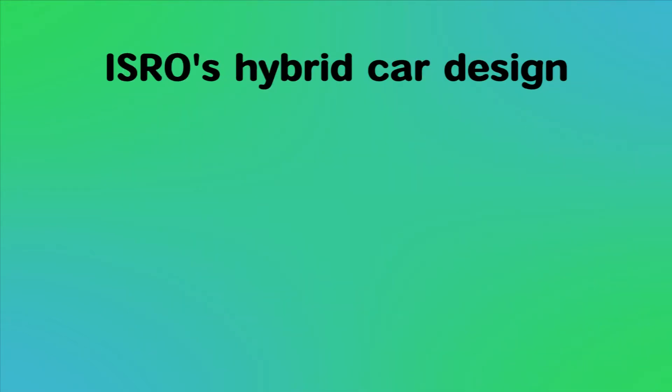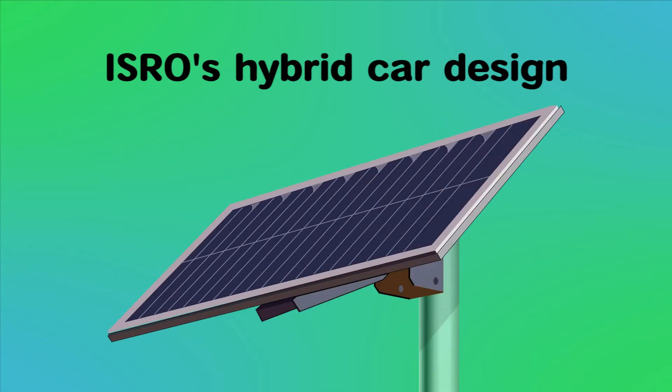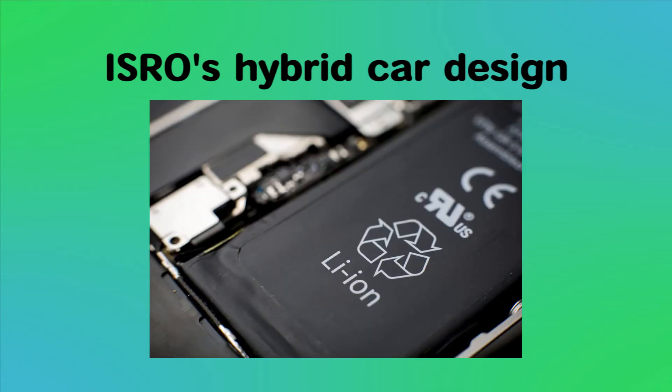The working principle is as follows. A high-efficiency solar panel developed by ISRO for space application generates electricity, which is then stored in a lithium-ion battery — again a technology developed by ISRO for space application.